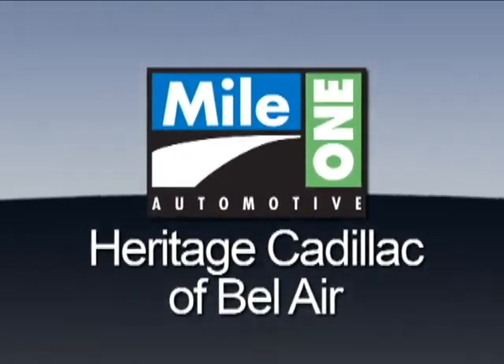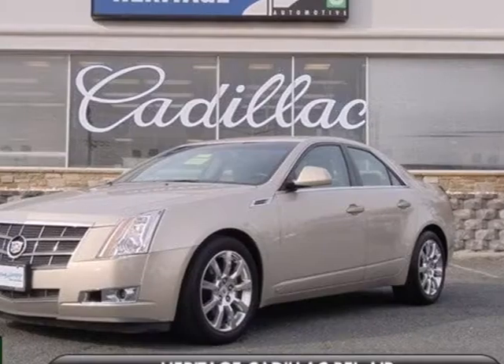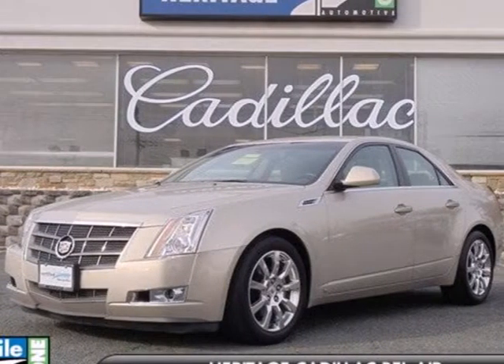Mile One Heritage Cadillac of Bel Air. Here's the vehicle for you. It's a 2008 Cadillac CTS.